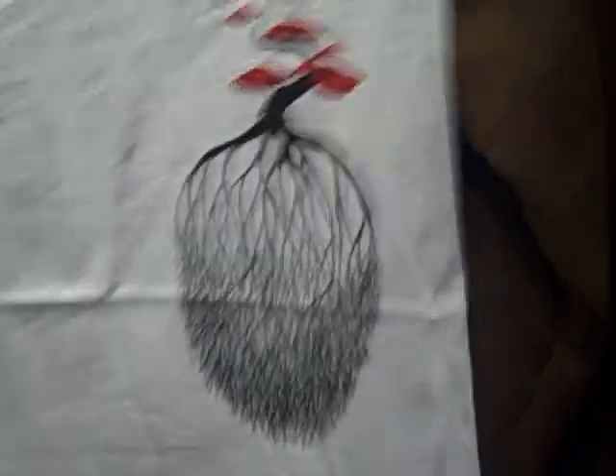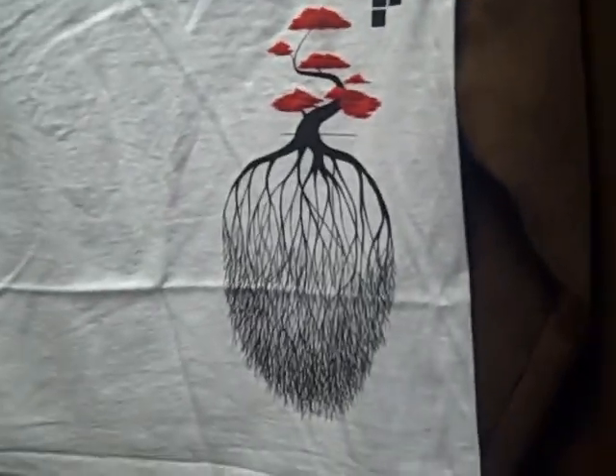And last but not least, the Eric Pollard t-shirt. It's got his drawing of the ski, and that's the same artwork that's on his ski.